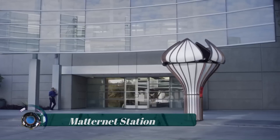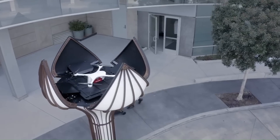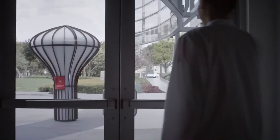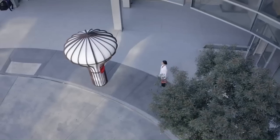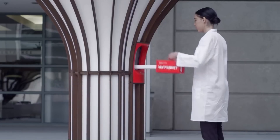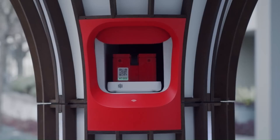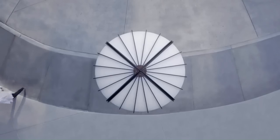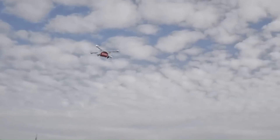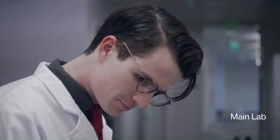Matternet Station refers to an autonomous drone delivery system developed by a company called Matternet. It is designed to facilitate the efficient transportation of goods using unmanned aerial vehicles (UAVs) or drones. Matternet stations serve as ground-based hubs where the drones can take off and land, exchange payloads, and recharge their batteries — creating a network of stations placed throughout an area to enable quick and reliable drone deliveries.